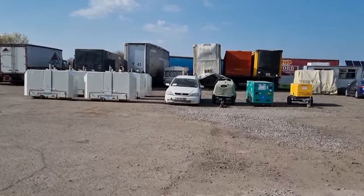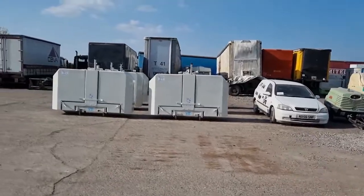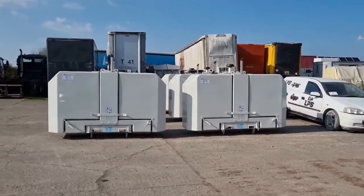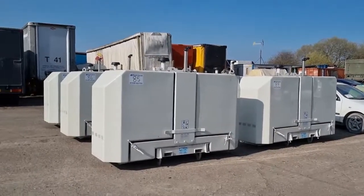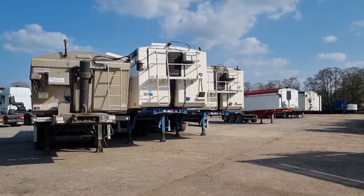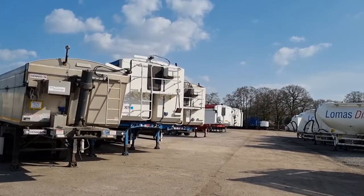We start off with the generators, compressor, and car. These power packs are at the start and will be sold after the last of the tanker trailers — six of them, five are 2020 ones and one is also 2020. After those parts at the top we move on to the trailers.